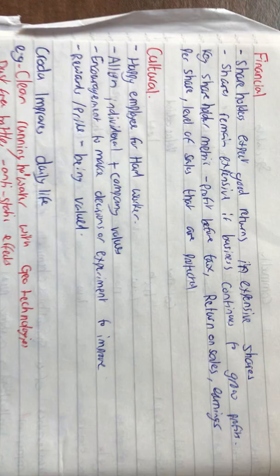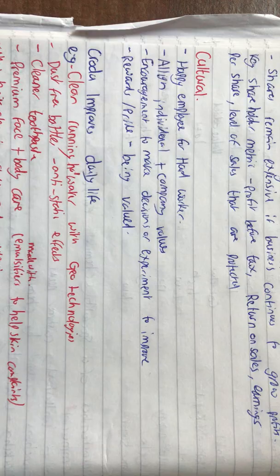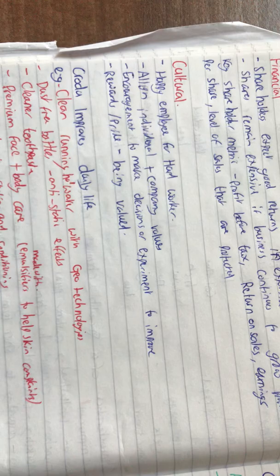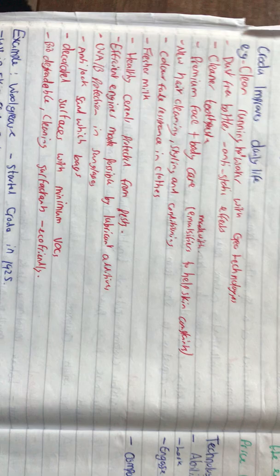Finally, there's the cultural side. You want happy employees in order for them to work hard — give them good benefits, good pay, and good hours. You need to align individual and company values, make sure people feel part of the company, and encourage them to make their own decisions or experiments to improve the current process, which is an innovative step. You want to reward staff and let them feel pride in making something new.